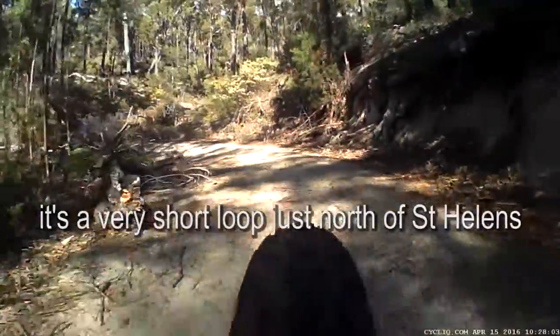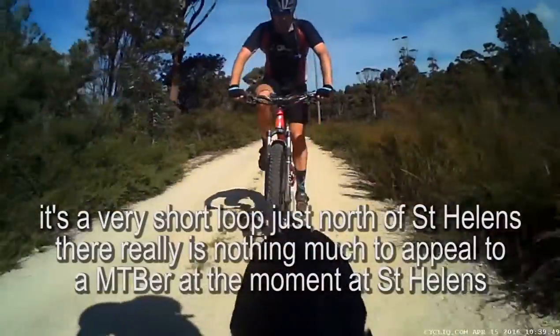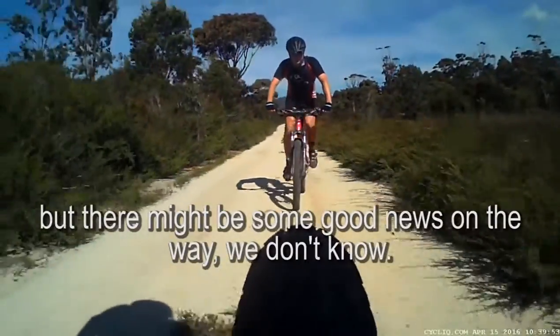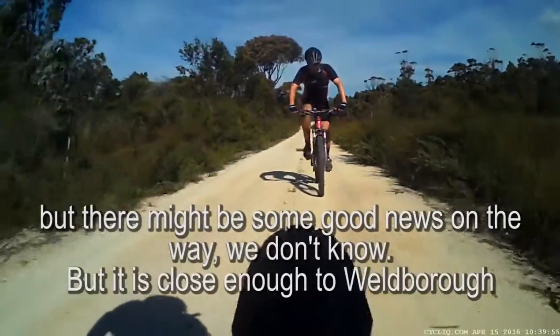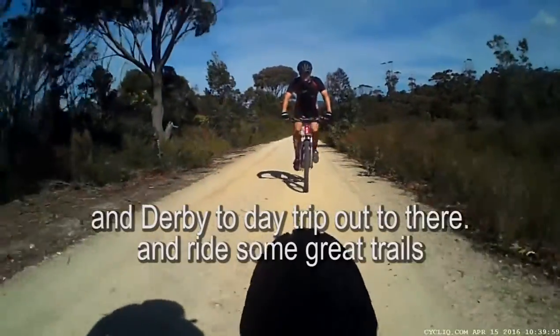It's a very short loop just north of St Helens. There's really nothing much to appeal to a mountain biker at the moment at St Helens, but there might be some good news on the way. We don't know, but it is close enough to Welbra and to Derby to day trip out there and ride some great trails.